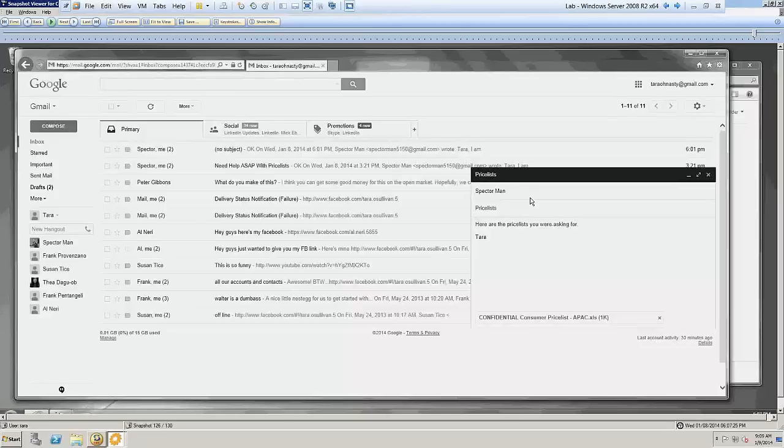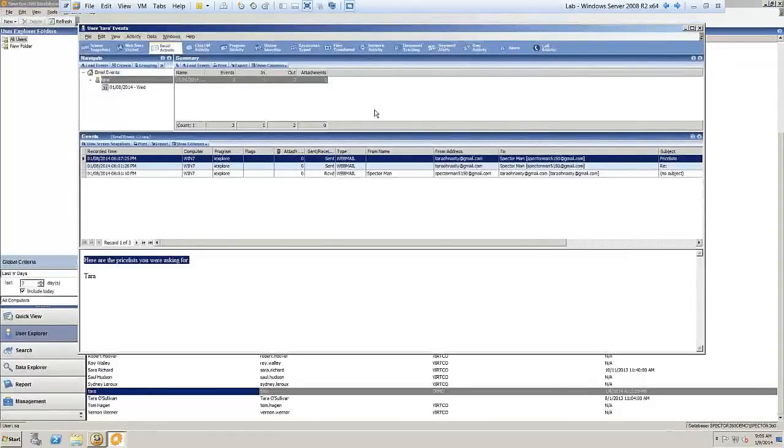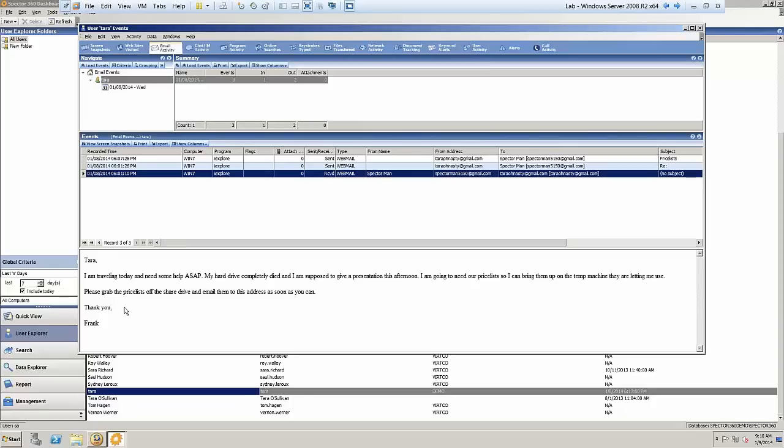That would be a major concern — proving beyond doubt that this person is emailing stuff out of the business. However, here's the twist: we obviously see she moved data and attached these files. But as I'm looking at her email history, I suddenly see an inbound email — an email she received from that same Gmail address. Looking at the preview of that email, it tells us that this is actually her boss's Gmail account. He's traveling, his hard drive failed, and he desperately needed those price lists for a presentation and asked her to send them.